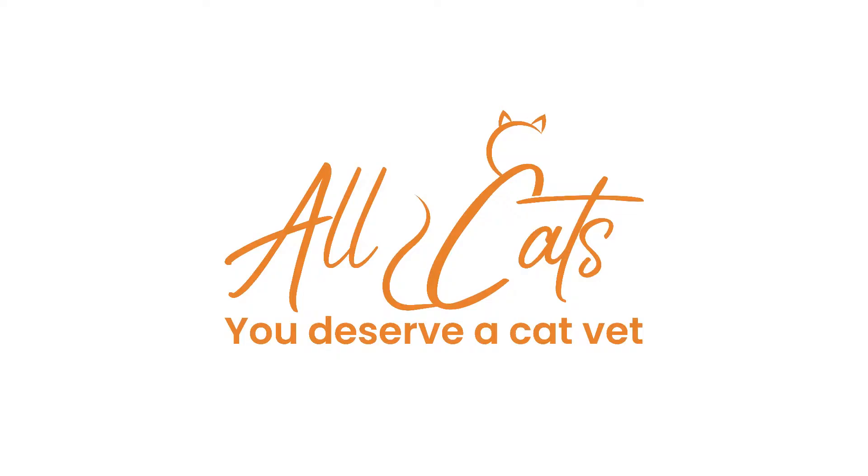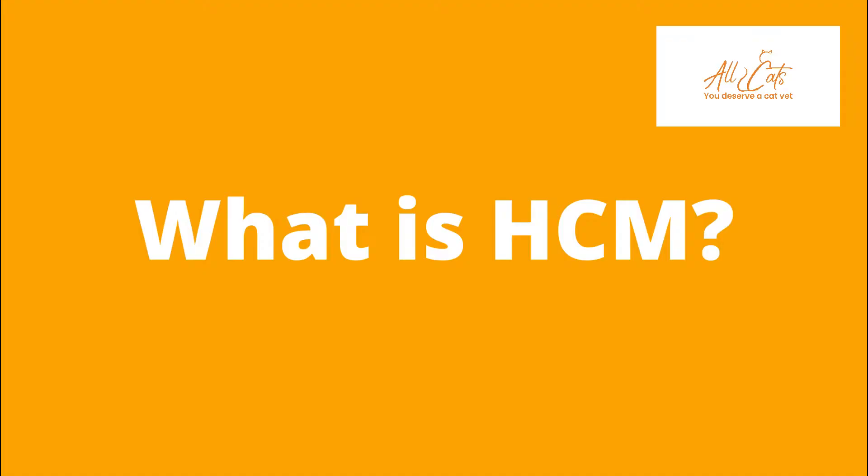Later I'm going to tell you about a really important thing that you can do at home to monitor your cat with HCM. HCM is a condition whereby the muscle of the heart becomes progressively thicker. As the muscle gets thicker and thicker, the space within the heart gets smaller and smaller, so there is less space to accommodate the blood being returned to the heart by the veins.